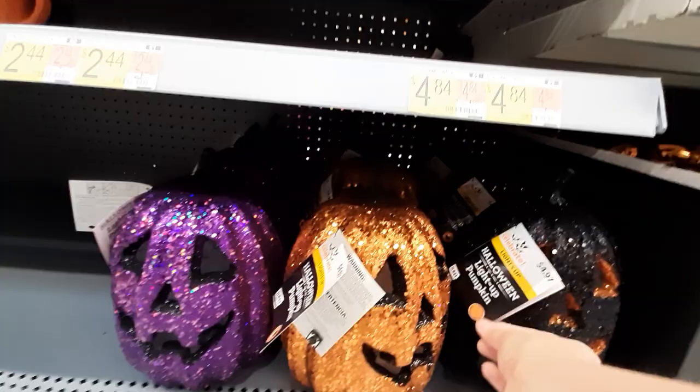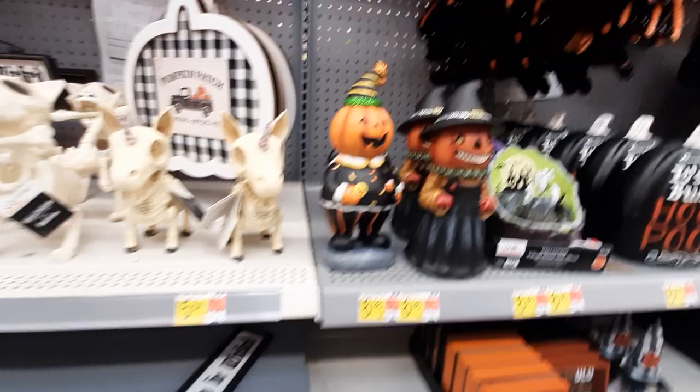So cute! Look at those little glitter pumpkins — it says they light up but I don't see the buttons. Very cute! Look at these guys, so cute, for $6.98.